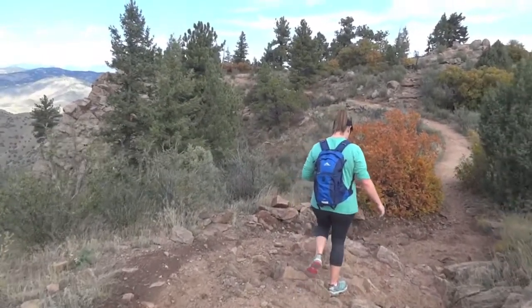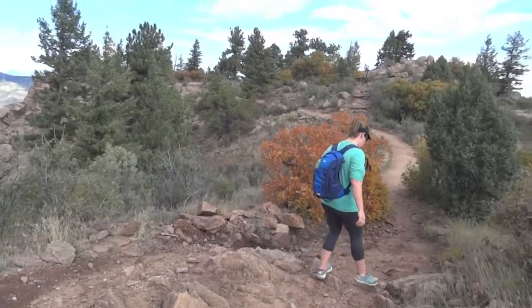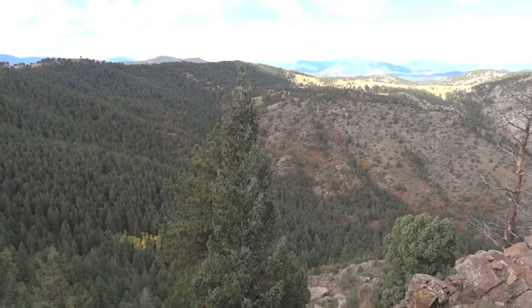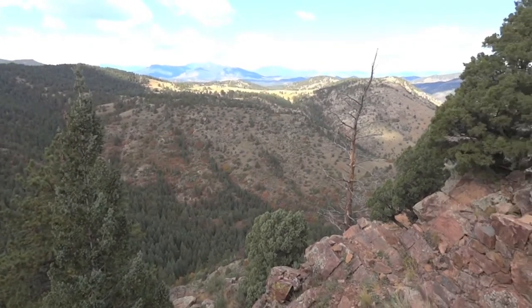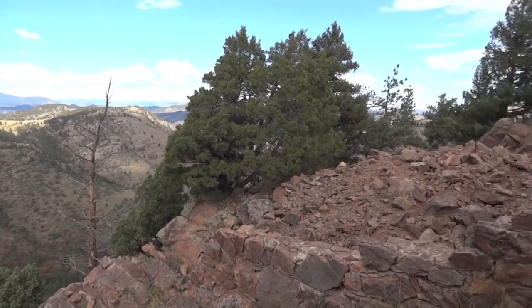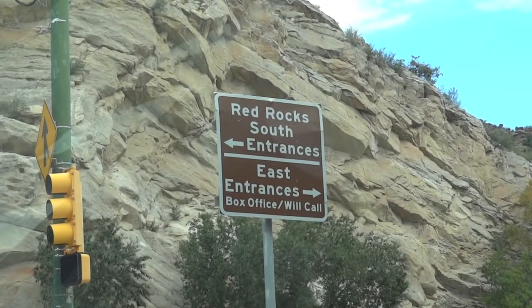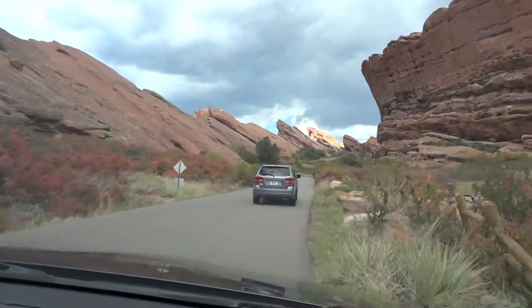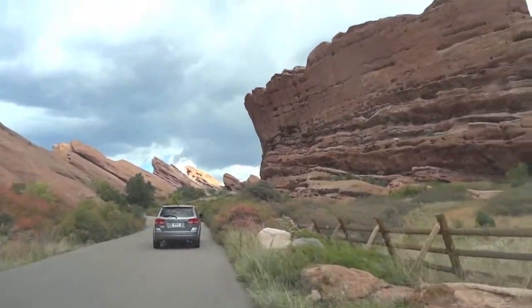We continued down the trail and took in the amazing views. In the distance, we could see where we were headed next — Red Rocks Amphitheatre, known the world around for its unique outdoor acoustic quality, making it a great place for concerts.